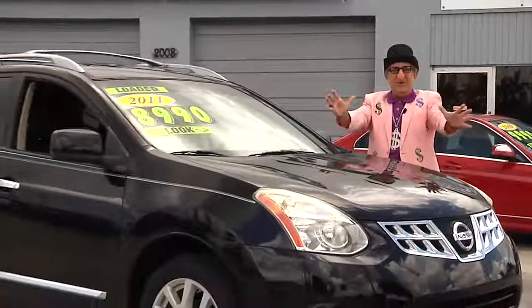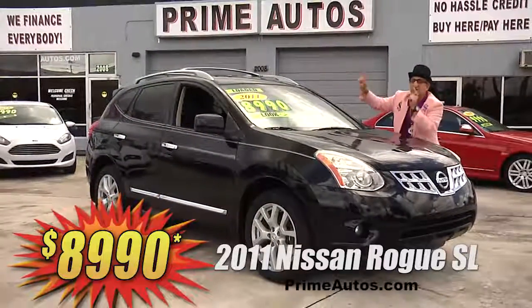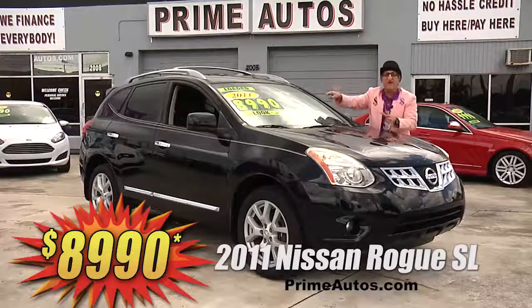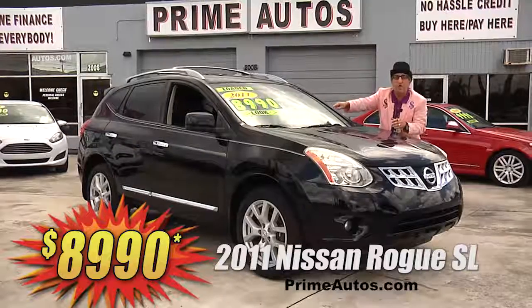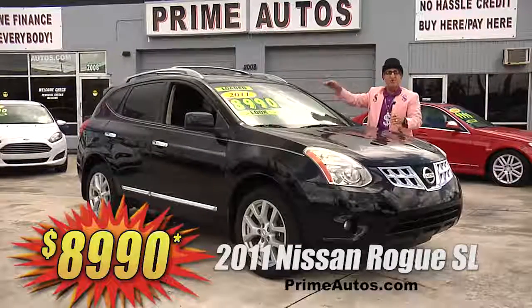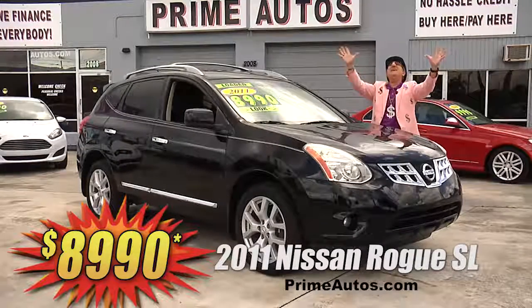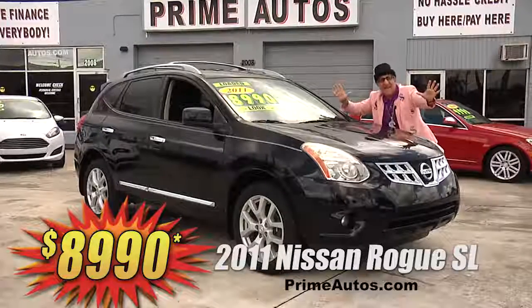This beautiful black Nissan Rogue SL premium luxury crossover — this one here is totally loaded with rich leather, factory navigation, CD, XM radio with Bluetooth, power sliding moonroof, keyless ignition, alloys, and all the extras. I'm telling you, you're going to save big money here at only $89.90.